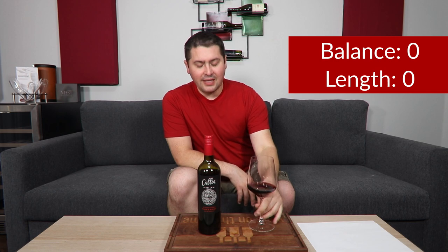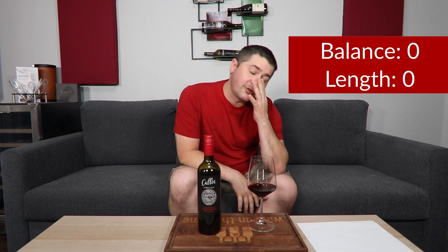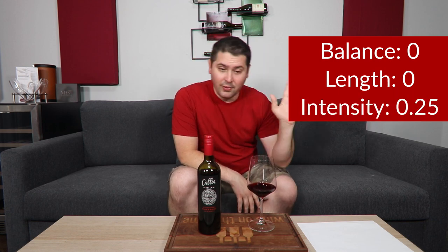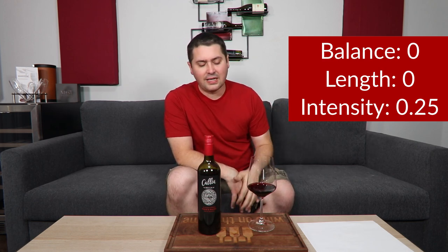For intensity, I'll give you medium on the nose. On the palate, I'd say 0.25, because what you taste on the palate doesn't match what you smell on the nose, so I can't count that fully. So 0.25.